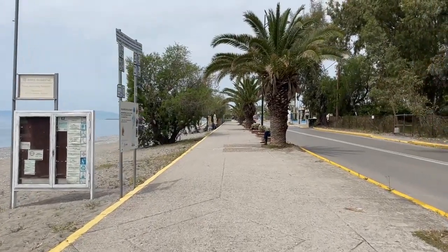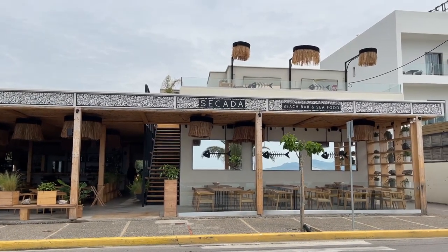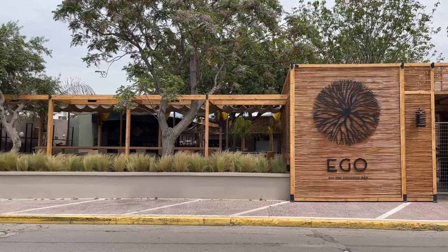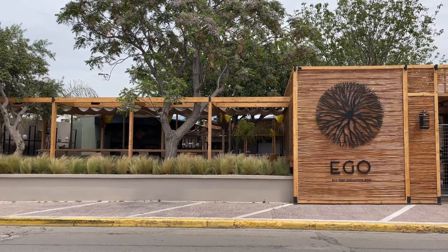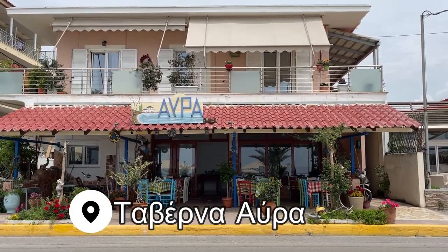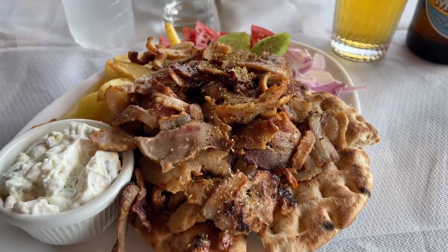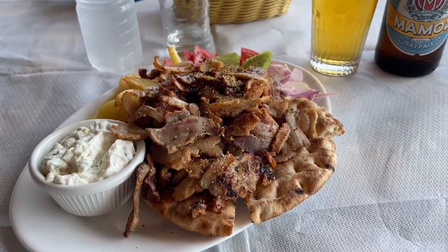I strolled along the boardwalk towards the center of town, with the beach to my left and tons of cute restaurants and cafes to my right. The day before, I popped out for a meal at this taverna, which had awesome service, ice-cold beer, and delicious gyro.